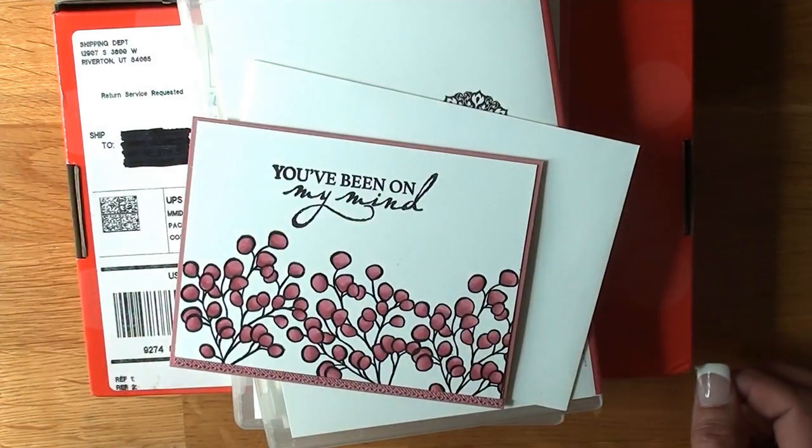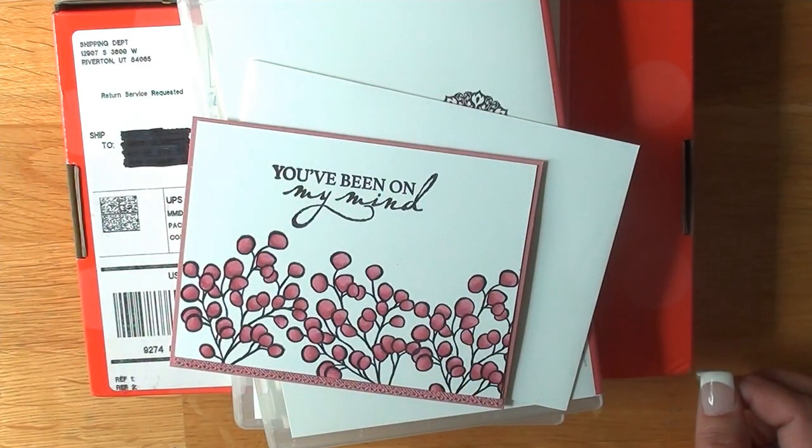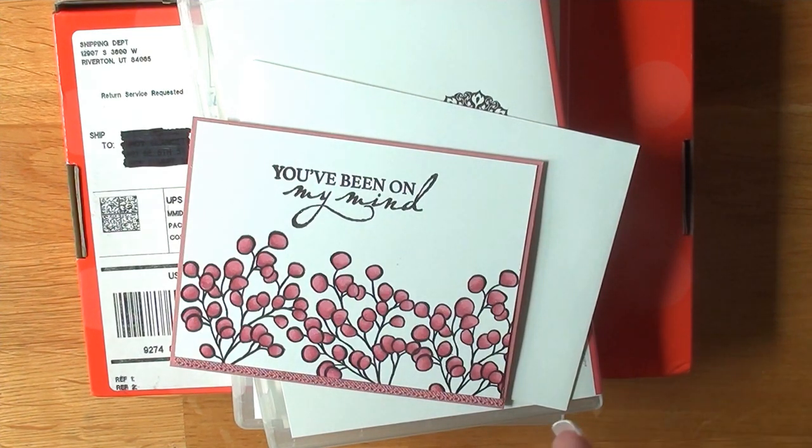Today is the last day — the 10th of every month is the last day you can sign up for a Paper Pumpkin subscription. Today is June 10th, the last day you can sign up to get the June Paper Pumpkin kit. There are links underneath this YouTube description that will take you to blog posts, and I have videos for what this month's Paper Pumpkin kit looks like. A lot of my customers seem to enjoy it.